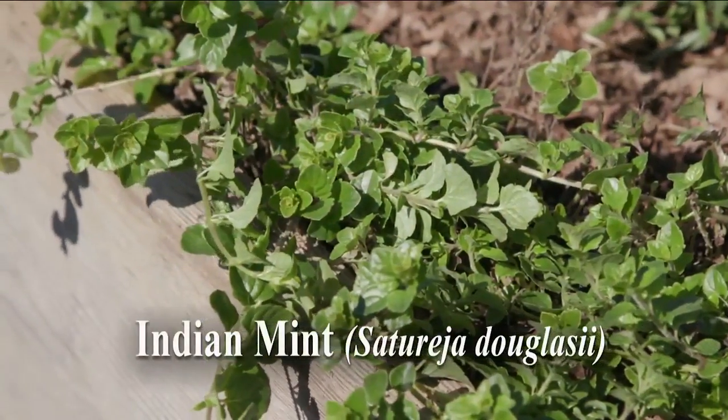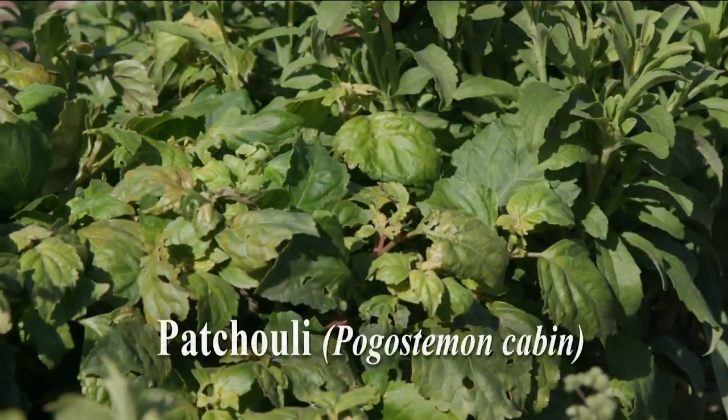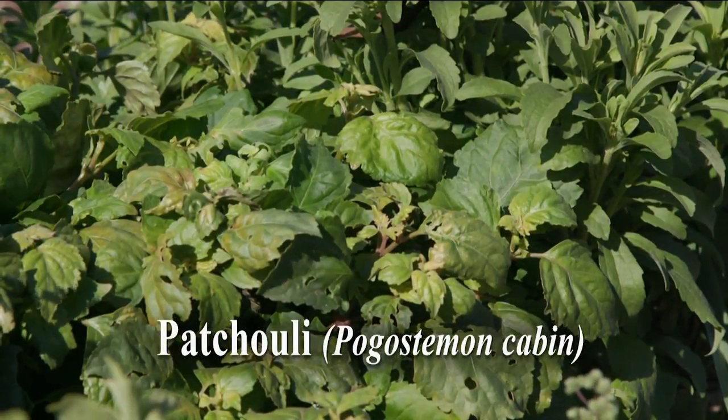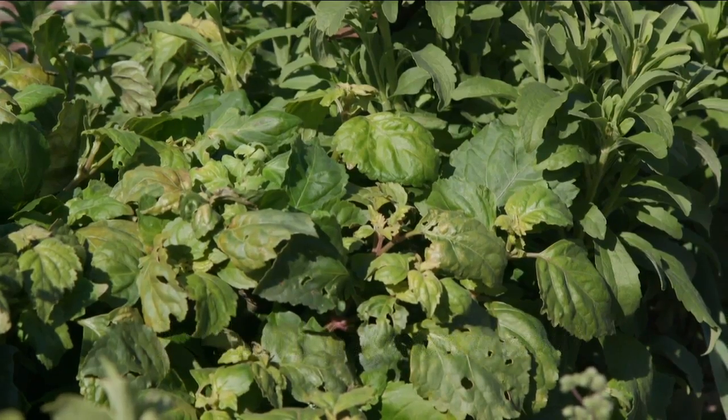Enjoy the fragrance and minty flavor of Indian mint just as you would other mints. The aromatic leaves of patchouli are used in fragrances, potpourris to cover up musty smells, and as a moth repellent for linens and wools.